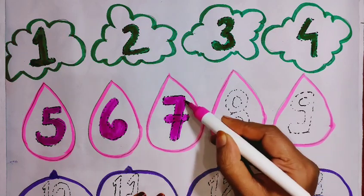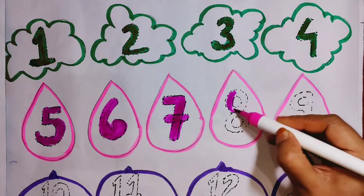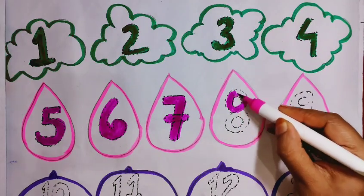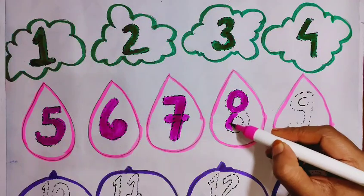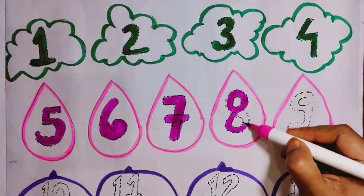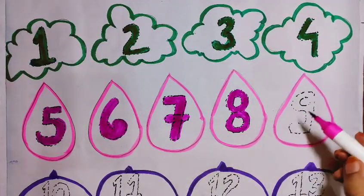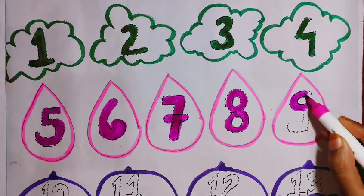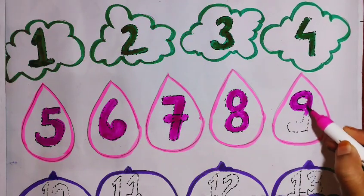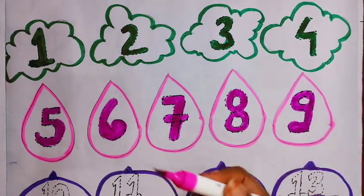7. Pink color. 8. Pink color. 9. Pink color.